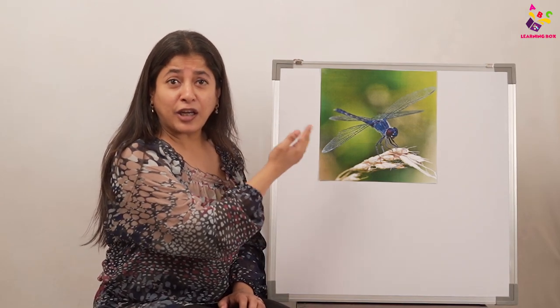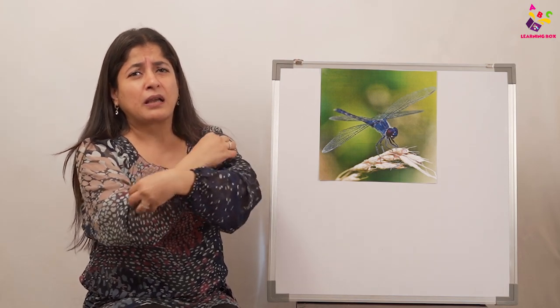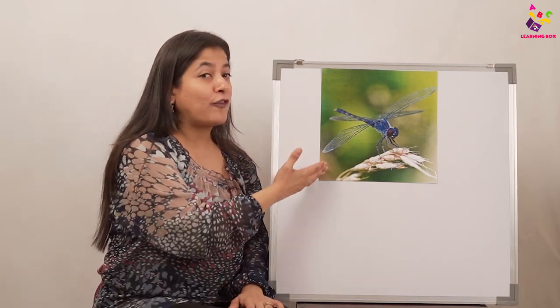Say thank you, because if the dragonfly were not eating 100 mosquitoes a day, imagine what would happen to us — the mosquitoes would bite us and we would be feeling itchy and scratching all day. So the dragonfly keeps the environment clean.